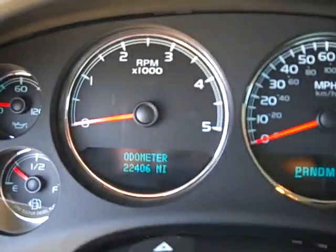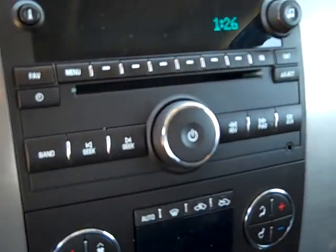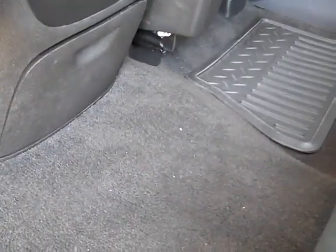This truck has 22,406 miles. It has a CD player, dual climate control. Back seats are very clean as well, with rear audio controls and Bose sound. The seats fold up for extra storage.